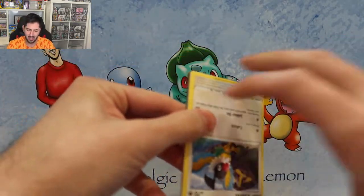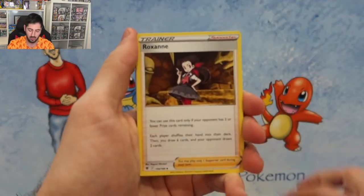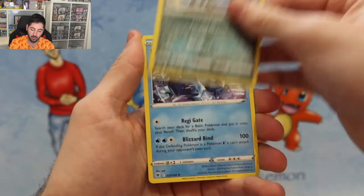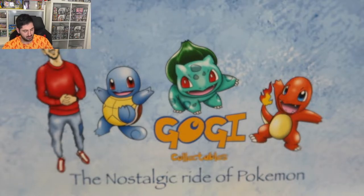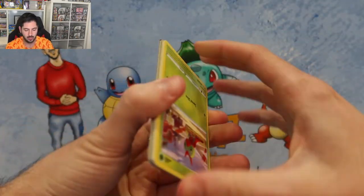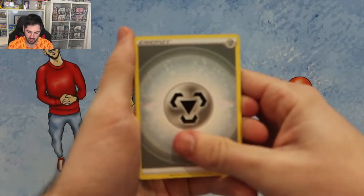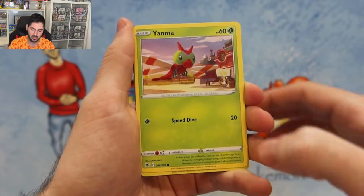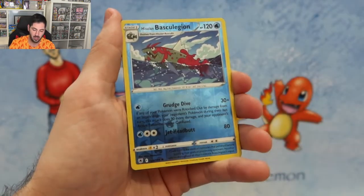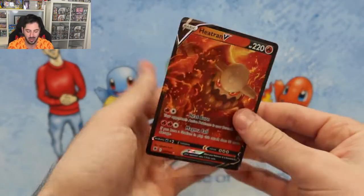Unless of course we hit a Full Art Machamp - gotta love the Full Art Machamp, I want all the Machamps from this set. Psyduck, Driftloon, Pseudo, Magnemite, Absol's beautiful, and a Ralts. Down to the last pack - the Palkia pack. Get your codes while they're hot! Energy, Bronzong, Yanmega is huge, Kricketot, Sudowoodo, Combee, Basculegion, and a beautiful Heatran V to end the Astral Radiance opening.